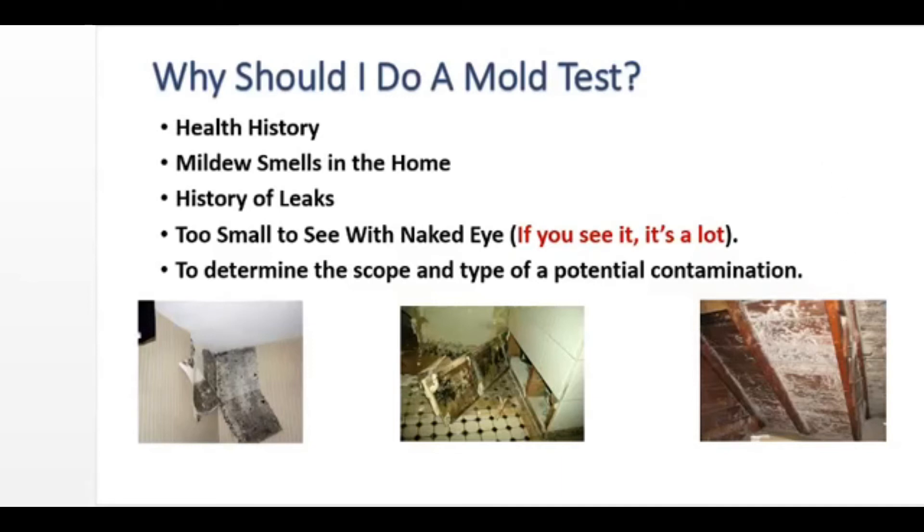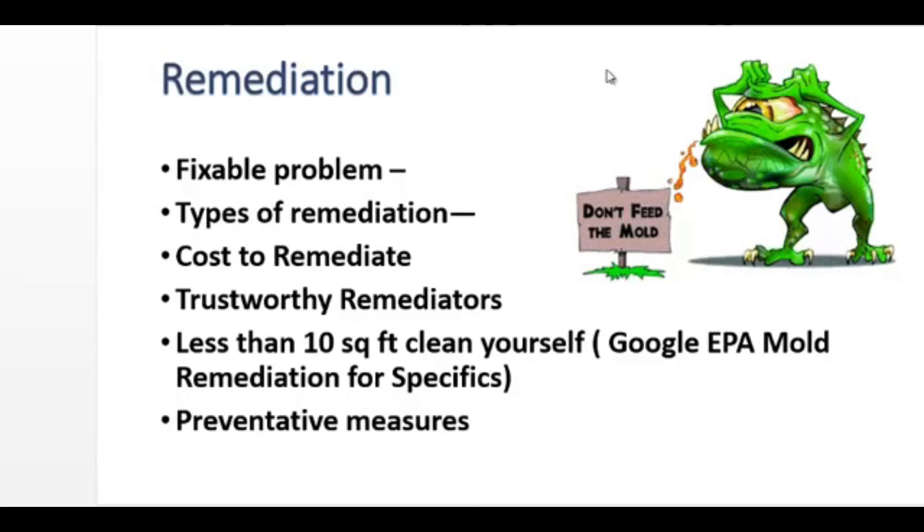You may want to do a mold test to determine the scope and type of a potential contamination. So we have a mold problem — now what? It's time for remediation. The first thing to understand is that this is a fixable problem. There are several different types of remediation, from complete removal of moldy products, to cleaning the products, to just doing air scrubbing — basically cleaning the air with a HEPA vac. The cost to remediate can be anywhere from a few hundred dollars to many thousands of dollars. It depends on the surfaces, how easy they are to get at, and how embedded the mold is. The important thing with mold remediation is to deal with mold remediators that know what they're doing and do this day in and day out. This is no time for amateurs. We frequently see contractors make mold problems worse by taking the mold out and spreading it all over everywhere.